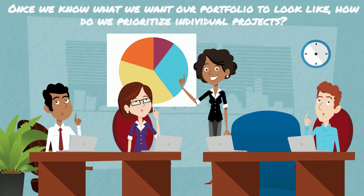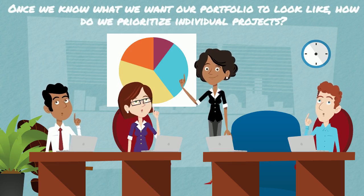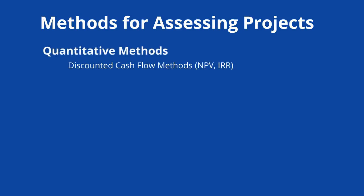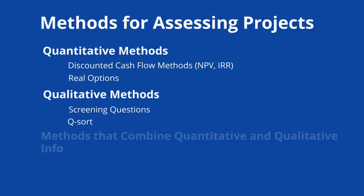Now that we know what we want our overall R&D portfolio to look like, how do we go about prioritizing individual projects? Methods for assessing projects include quantitative methods like discounted cash flow methods and real options, qualitative methods like screening questions and queue sort, and methods that combine qualitative and quantitative info like conjoint analysis and data envelopment analysis.